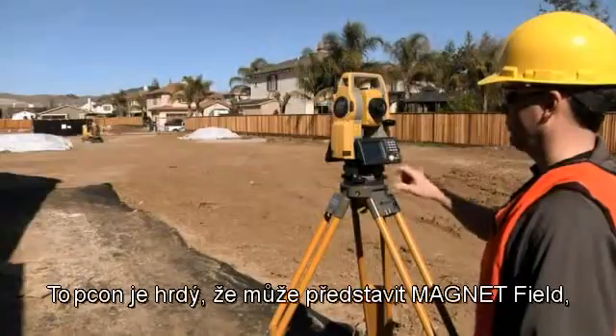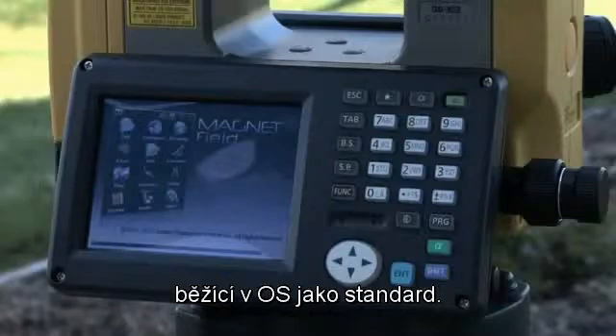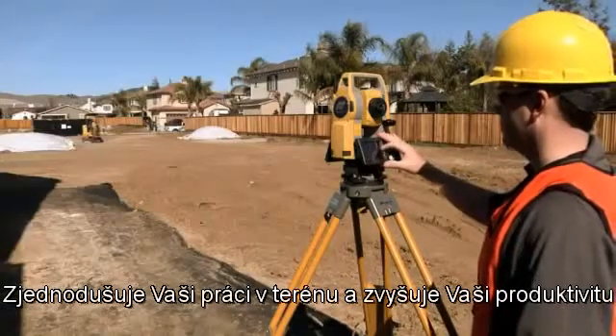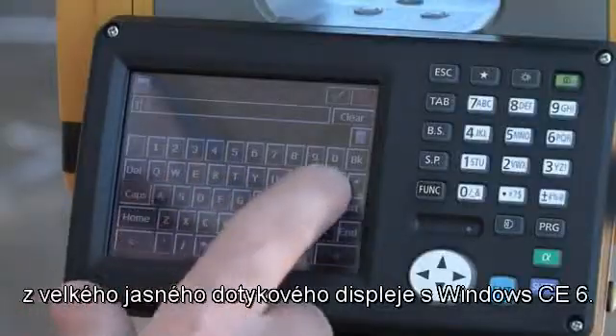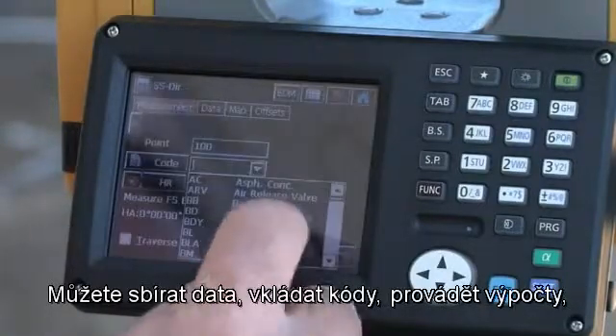TopCon is proud to introduce Magnet Field, running onboard as standard on the OS. Simplify your work in the field and increase your productivity by operating this complete field solution from the large, bright Windows CE6 touchscreen display. You can do point collection, description entry, and calculations.